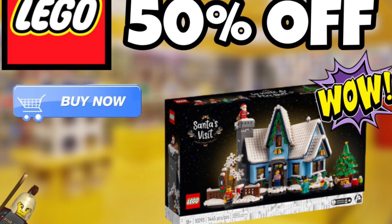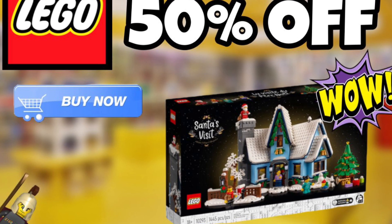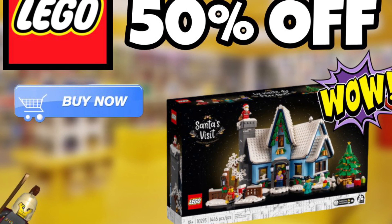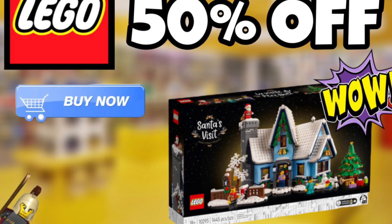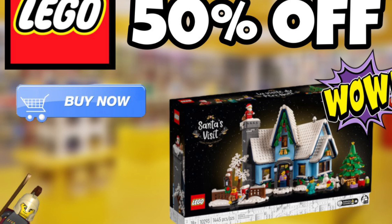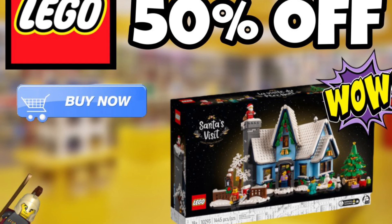As always guys, I hope you found this video entertaining and informative. If you are going to be purchasing through this referral link, comment below — I'd be curious to see, and I hope it helps out as many people as possible, as LEGO is not very cheap. Once again, leave a like, subscribe, and we'll see you in the next LEGO deal. Stud City out.